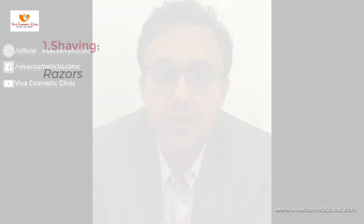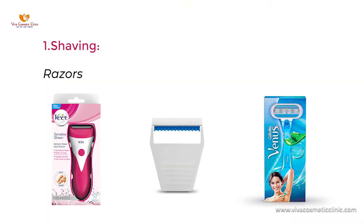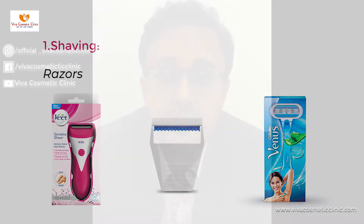The first thing which you can do is shaving. Yes, even in females you can shave. There are amazing razors which are available at a chemist, so you should try that. There are certain things which you can do to avoid problems.